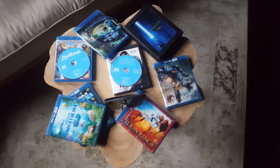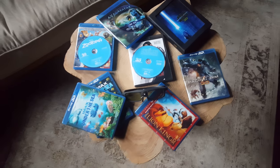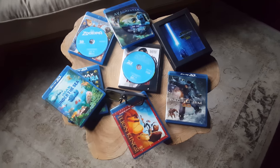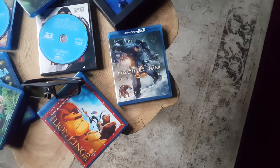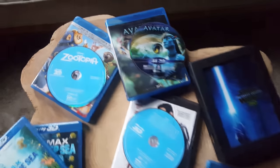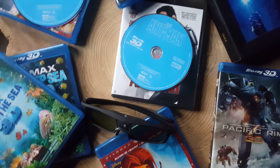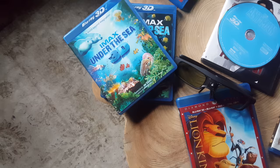So what you're looking at here is some 1080p 3D Blu-rays. You can still buy them — they actually still come out in a lot of releases. Some of my favorites are Lion King, Pacific Rim is phenomenal, Star Wars is amazing, Avatar, Unreal, Zootopia, Ant-Man. I have the Avengers over there. Some of these are fantastic.